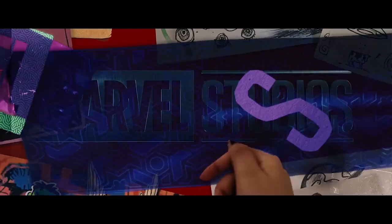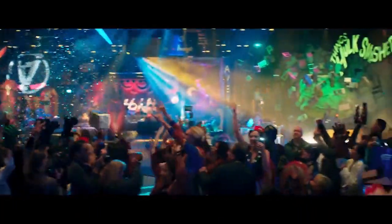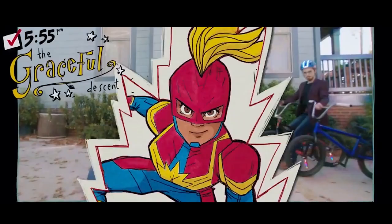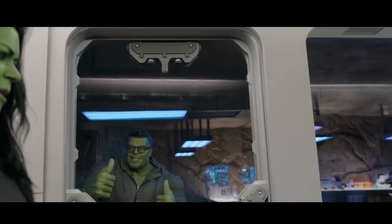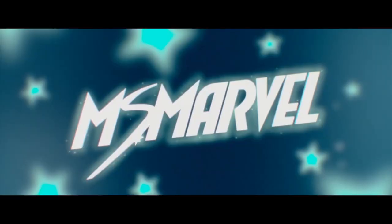Marvel has always been regarded as the best when it comes to superhero movies, but this year they are proving that their series can hit just as hard. Rolling into the year with several new series and with even more coming out in the years to come. The latest addition to the Marvel series family is Ms. Marvel.